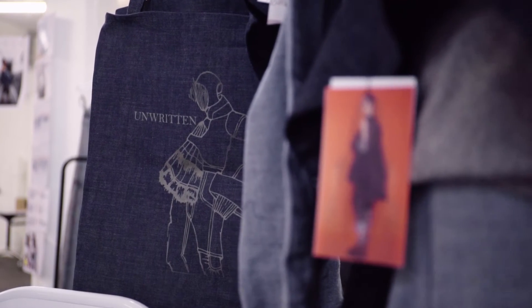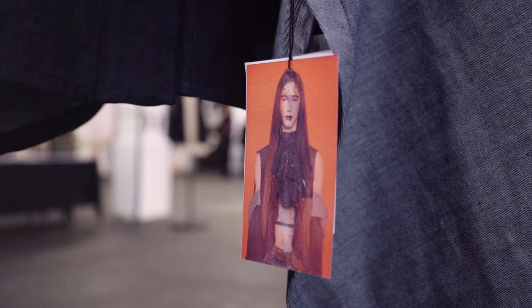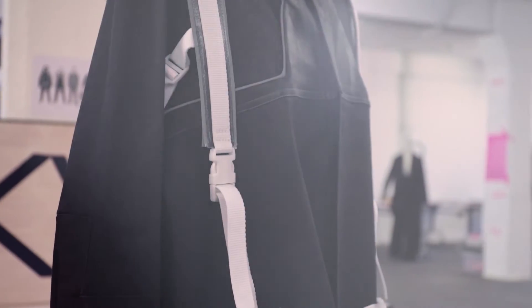We put together the male and female silhouettes and made a blur between them — we made feminine traits on the male garments and very masculine cuts on the female garments, creating an illusion that there is no defined body shape.